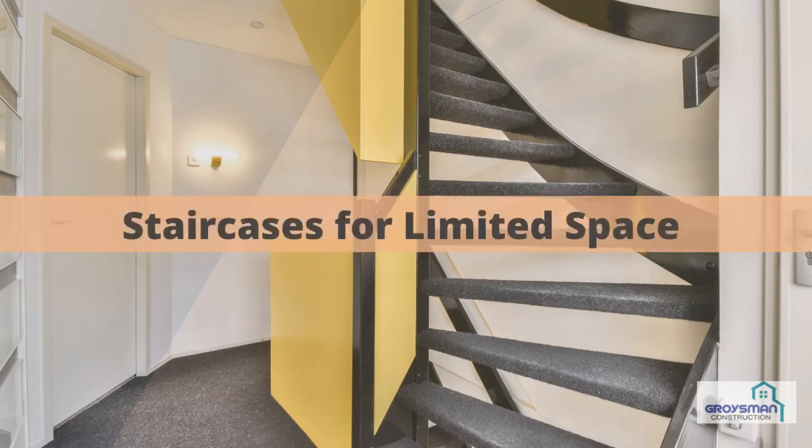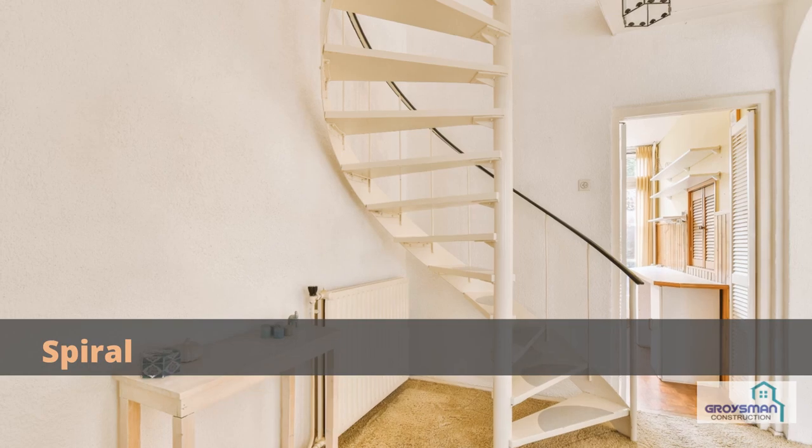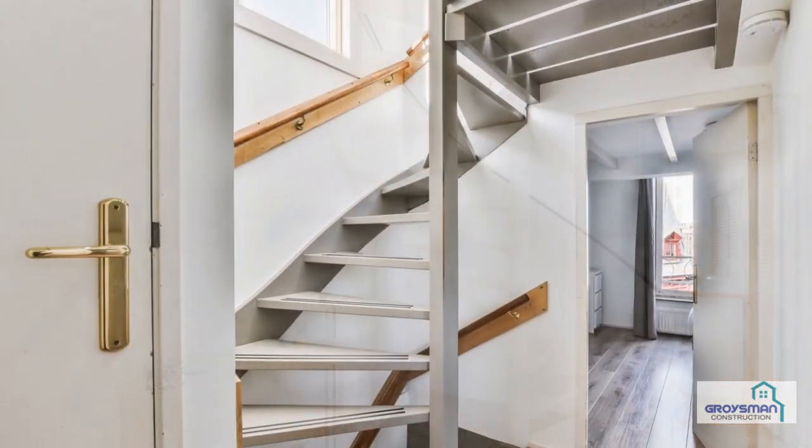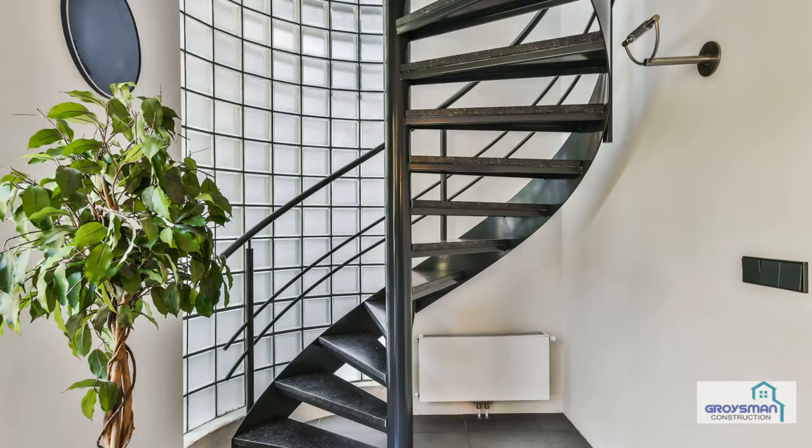Staircases for limited space. Spiral: very unobstructed, they can fit tight spaces as they are centered around a pole. A downside of this type is that they aren't easy to climb.